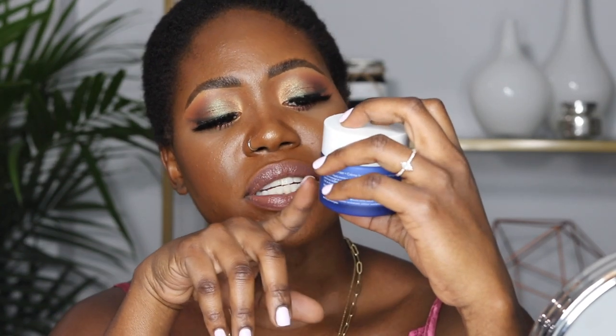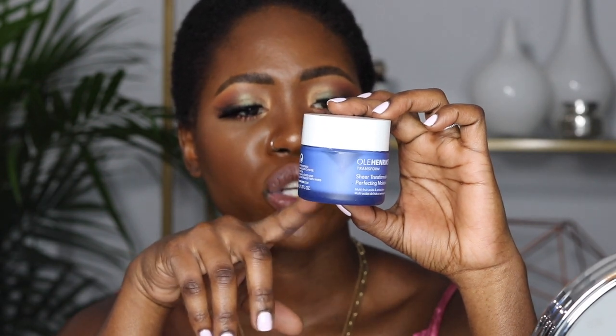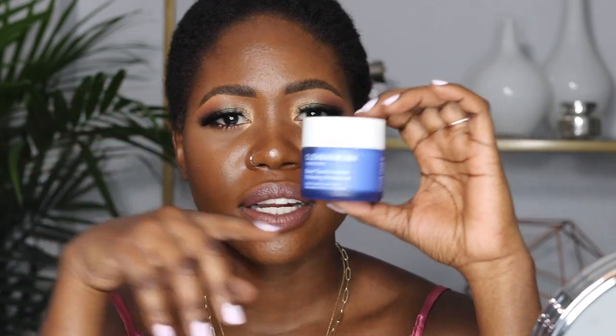The last Ole Henriksen product I use is the 'Sheer Transformation Perfecting Moisturizer.' It's extremely gentle — if you have sensitive, oily skin, this is the real deal. It's so soft and gentle it almost feels like you have nothing on. I use it day and night, which is great because it's an A.M. and P.M. moisturizer — it's always a plus when one product can do double duty so you don't have to buy two separate ones.